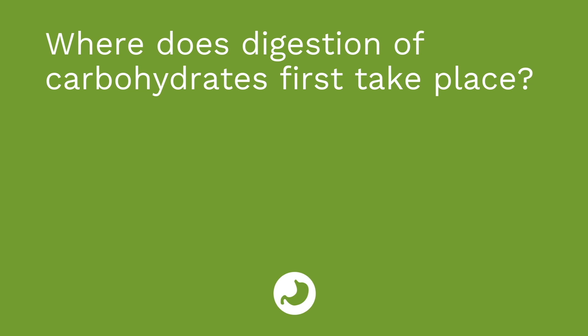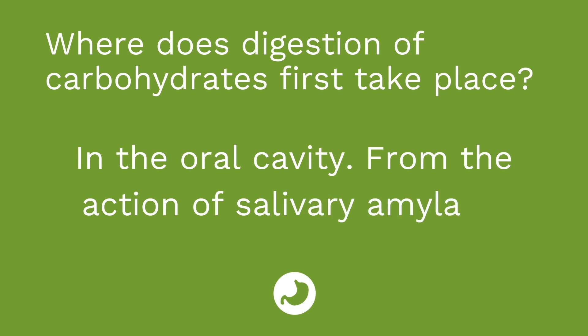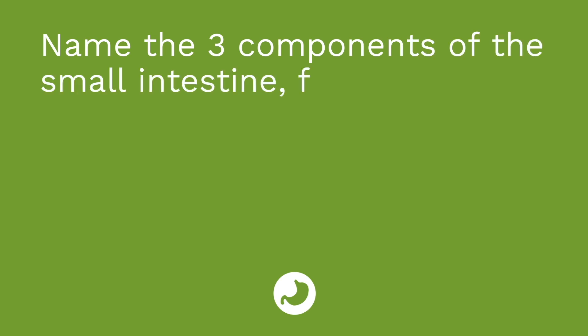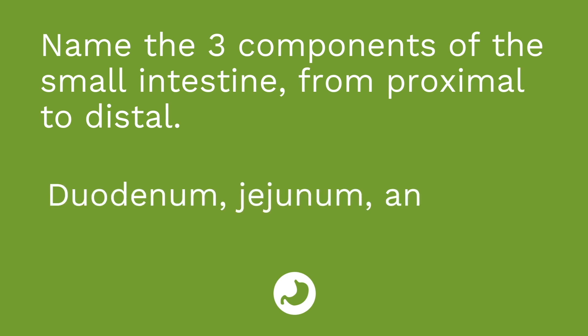Question number two: where does digestion of carbohydrates first take place? The answer is in the oral cavity from the action of salivary amylase. Question number three: name the three components of the small intestine from proximal to distal. The answer is duodenum, jejunum, and ileum.